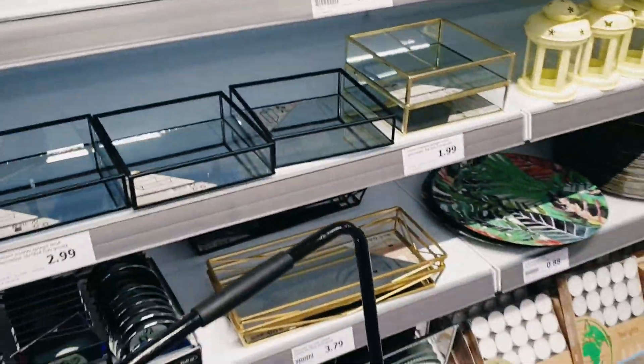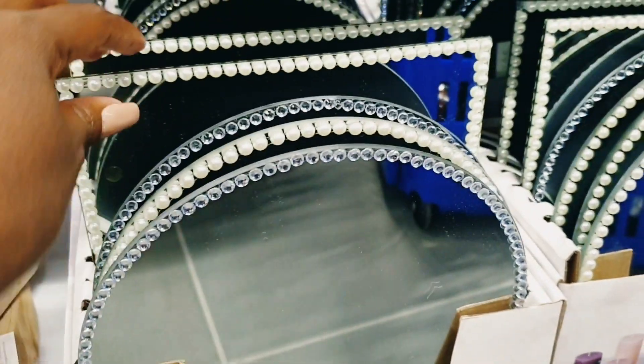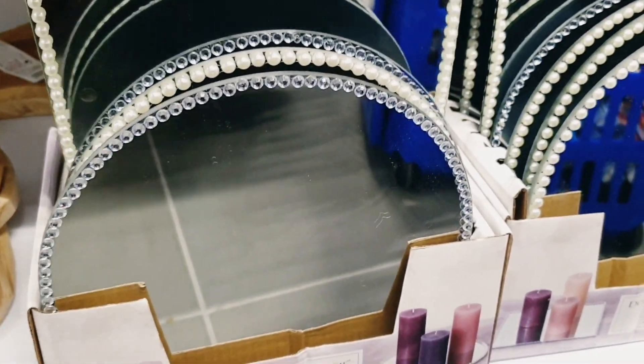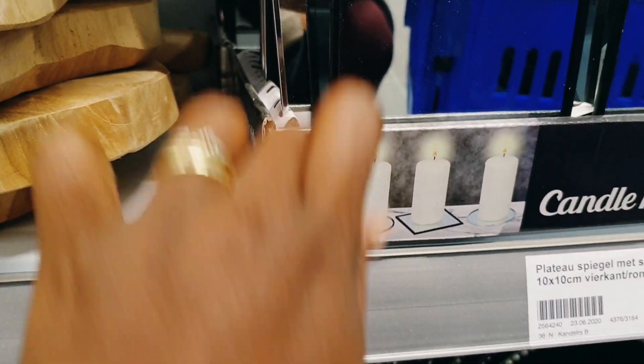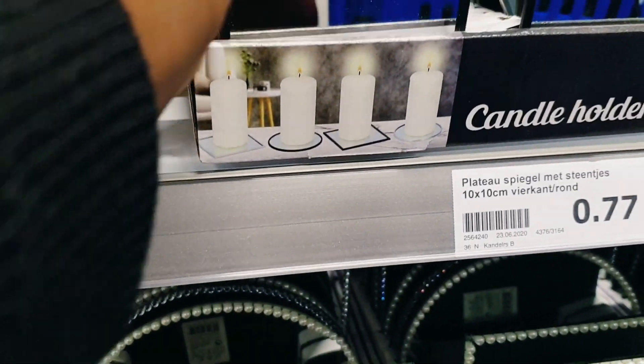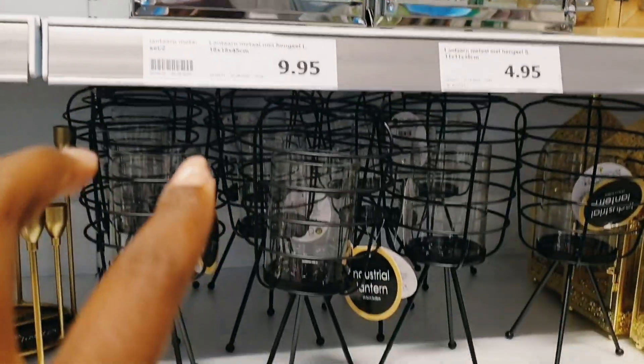They also have these ones — look, so cute! Very cute. And they also have these ones — this is just a plate you can put it down and place your candles on. They have the round ones and the square ones — you can see how they've styled it. They also have this small one you can put on top of your table with a candle — it looks super cute! And then they have this big one too. Very nice.